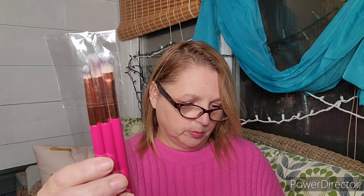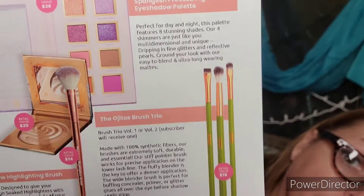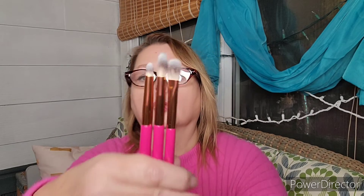Then we have a set of three brushes — these are the Ojitos Brush Trio. You would either get Volume 1 or Volume 2. It looks like one of them was in green, and these are in red. It doesn't say what the difference is, but they do look different. They look like different brushes — I see some shorter ones, and I have the longer ones. I've never tried their brushes before. These are softer than the face one. This is an $18 value.